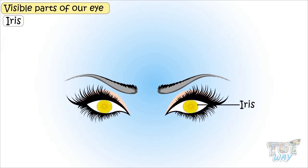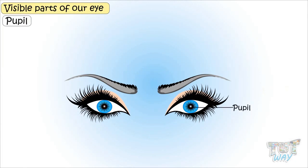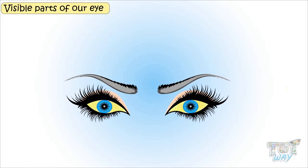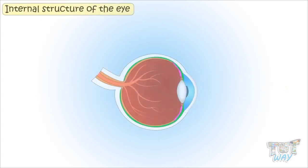Iris is the round, colored part of the eye. Pupil — an even smaller round portion inside the iris is called the pupil. This white part that we see is called the sclera. So these are the external parts that we see. Now let's learn the internal structure of the eye.